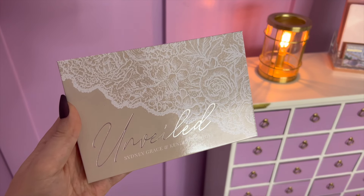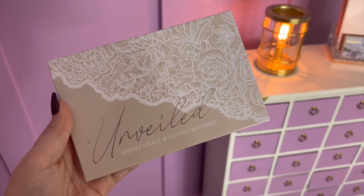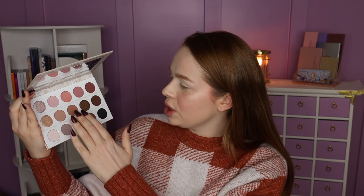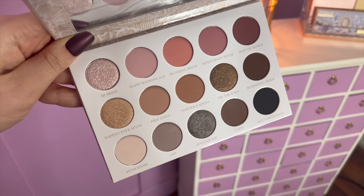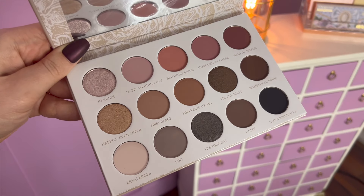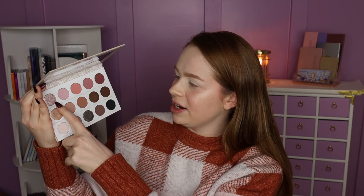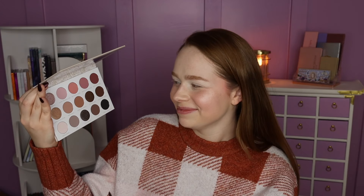Oh wait, I haven't even showed you what the palette looks like — that's how excited I am! Here is the packaging: it's this beautiful nude with lace detailing. It's called Unveiled, which is super cute — punny but in a cutesy sweet way. Here's what the inside looks like: we've got true neutral tones, rosy neutrals, and a little bit of cool tone. Super cute bridal names, just absolutely stunning. This shade right here, Hybride, is already calling to me — it's like hi Barbie but bridal.